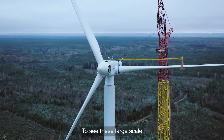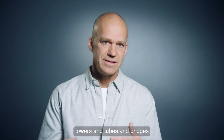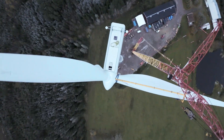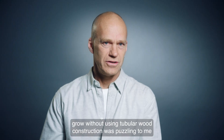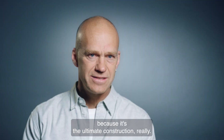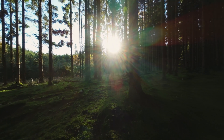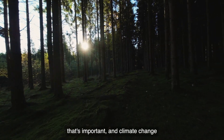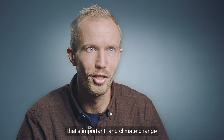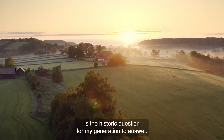To see these large-scale towers, tubes, and bridges grow without using tubular wood construction was puzzling to me, because it's the ultimate construction, really. Everyone wants to work with something that's important. And climate change is the historic question for my generation to answer.